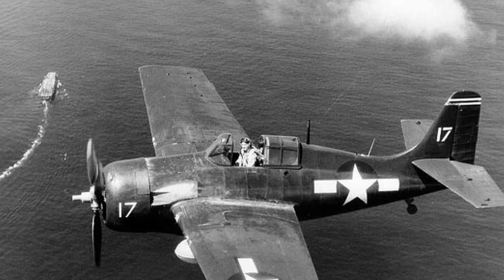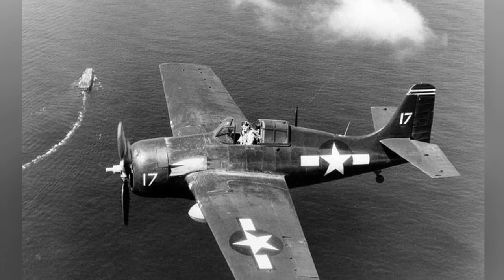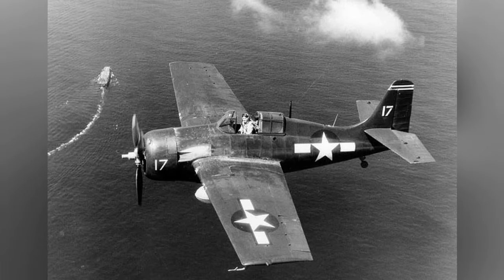A FM-2 Wildcat is seen flying a combat air patrol over the USS Santee during the Leyte invasion on October 20, 1944.